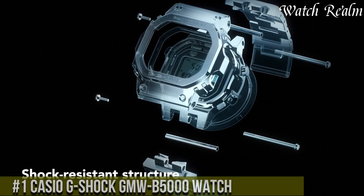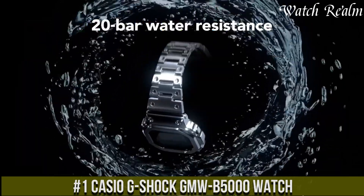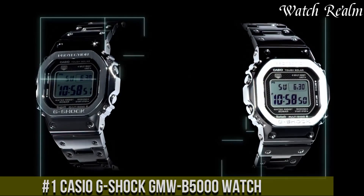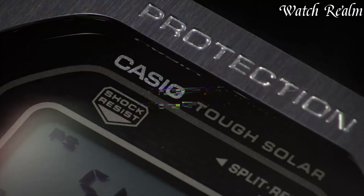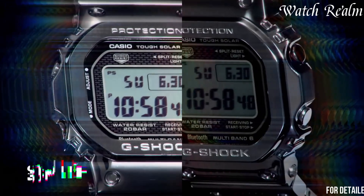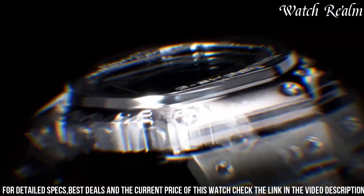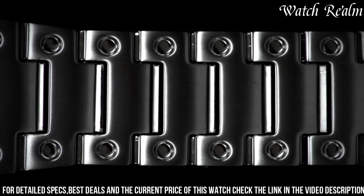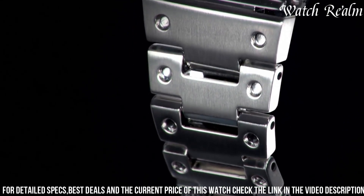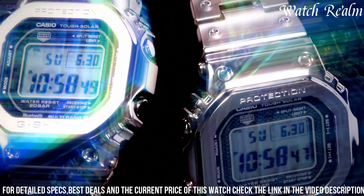Number 1: The Casio G-Shock MU-5000 watch reinterprets the classic G-Shock design with modern features and innovation, paying homage to the original while incorporating advanced technology. Encased in a stainless steel construction, this model retains the iconic square shape and toughness while featuring a sleeker profile. The timepiece incorporates a solar-powered system with tough solar technology, eliminating the need for frequent battery changes.